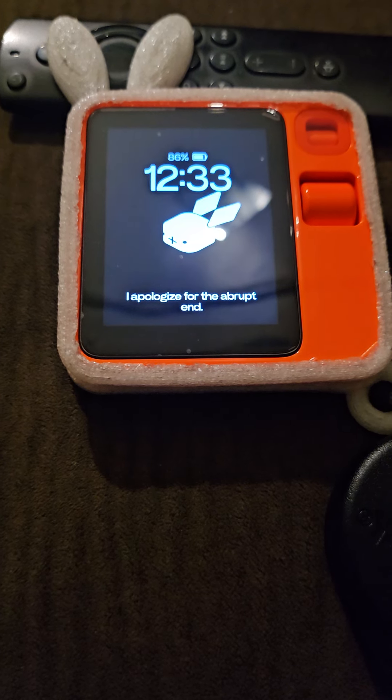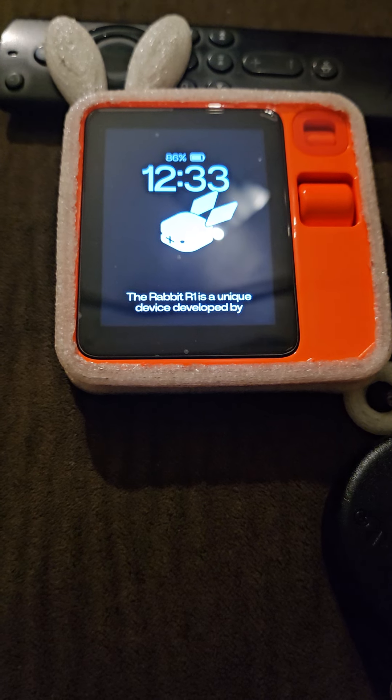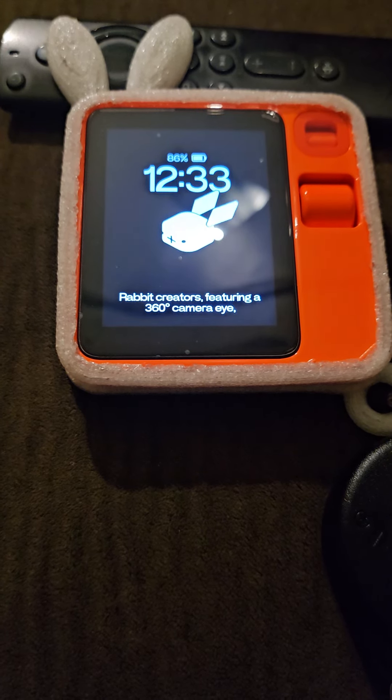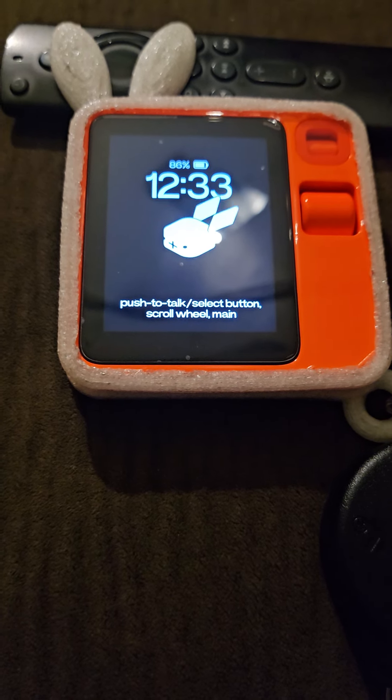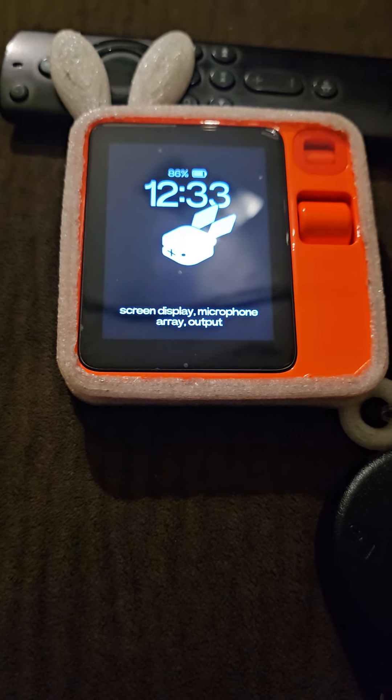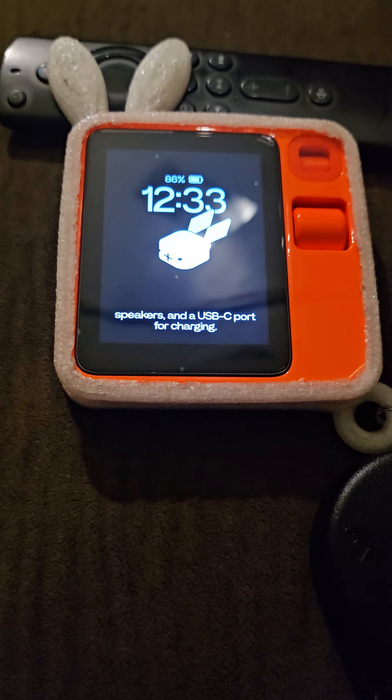I apologize for the abrupt end. The Rabbit R1 is a unique device developed by Rabbit Creators, featuring a 360-degree camera eye, push-to-talk and select button, scroll wheel, main screen display, microphone array, output speakers, and a USB-C port for charging.